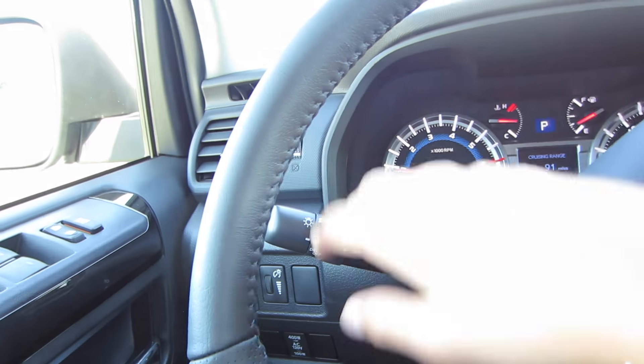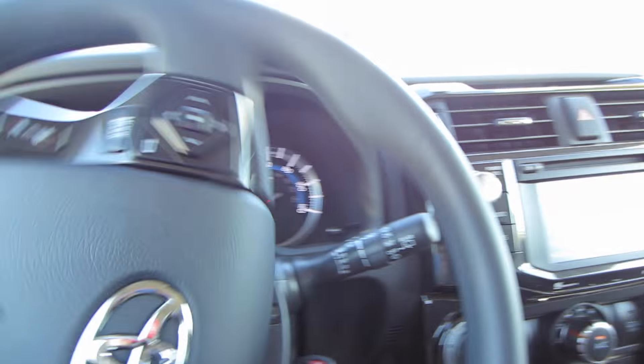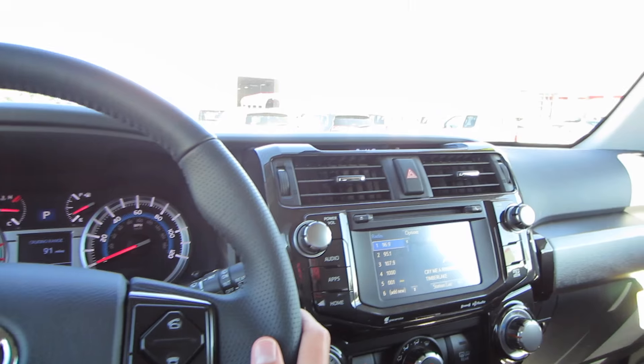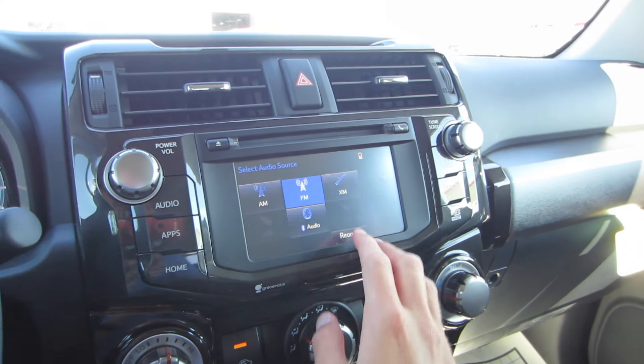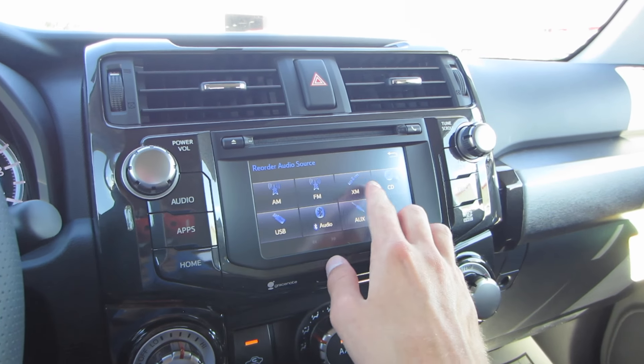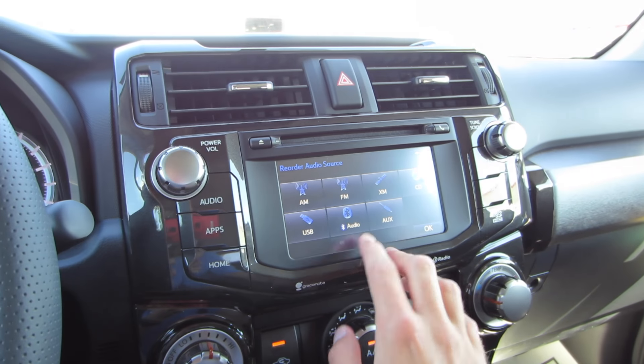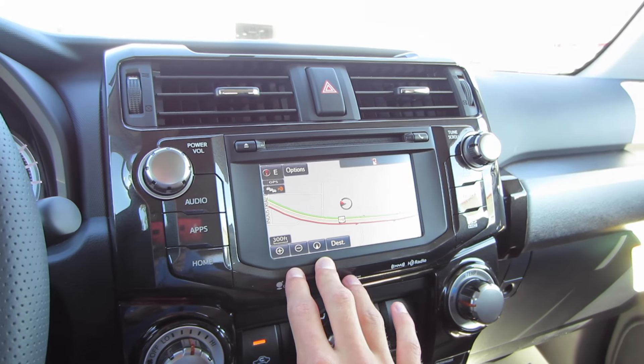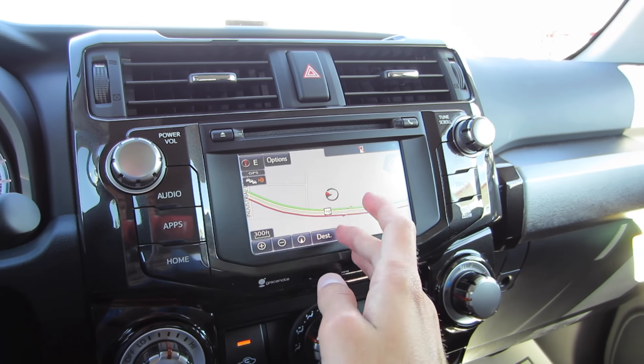Over on your left stalk we do have your blinkers, automatic headlights, and fog lights. On the right we have variable intermittent speed wipers and rear wiper controls. Coming to your audio system, checking out sources we do have AM, FM, XM, CD, USB, Bluetooth streaming audio, and auxiliary inputs.